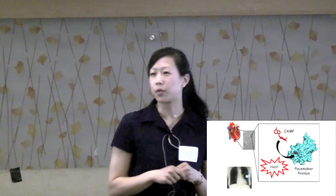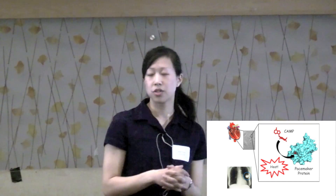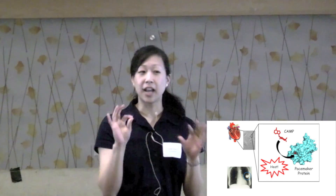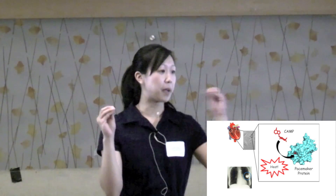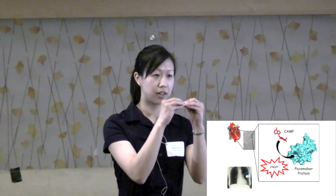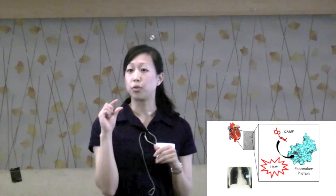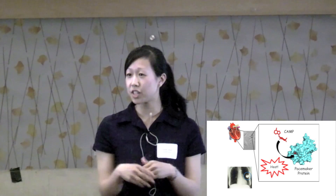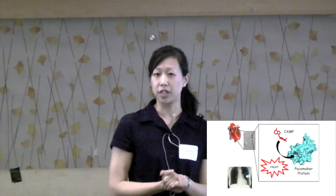However, during relaxation, your heart rate decreases because less cAMP is being made, so less cAMP binds to the protein. Now what's interesting is that when cAMP and your pacemaker protein come together, this reaction gives off heat. Although small, this heat is key to determining important elements of this interaction, which will give clues to designing a heart rate-increasing driver.